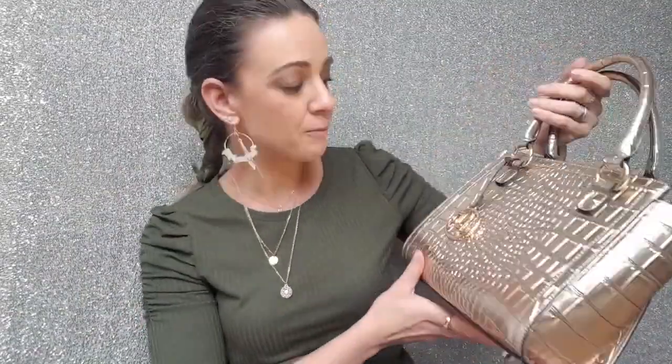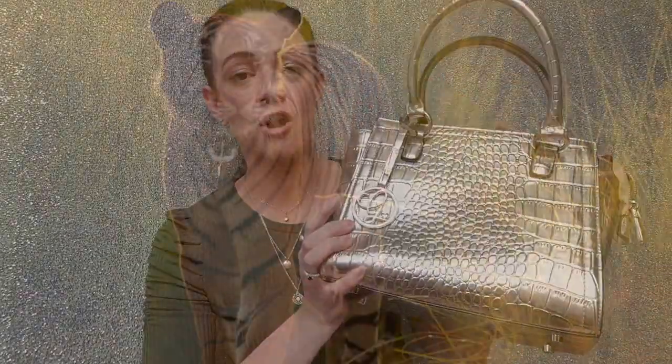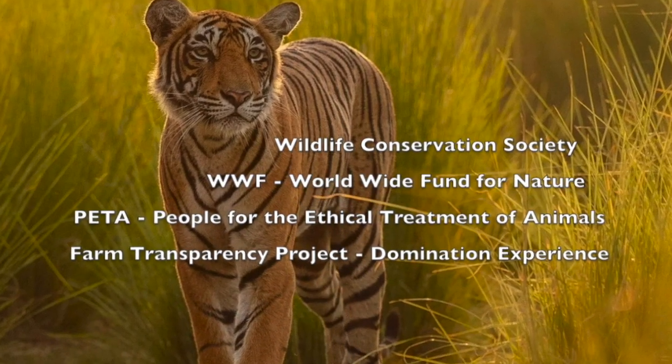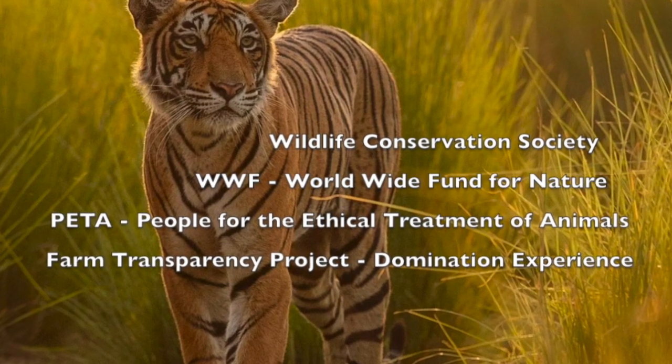The more you learn about this company and this brand, the more you're going to fall in love with them. 20% of all profits when you purchase a Kinds of Grace handbag are actually donated to charities - a really worthy cause. There are lots of wildlife and related charities - I'll link below where they actually donate.